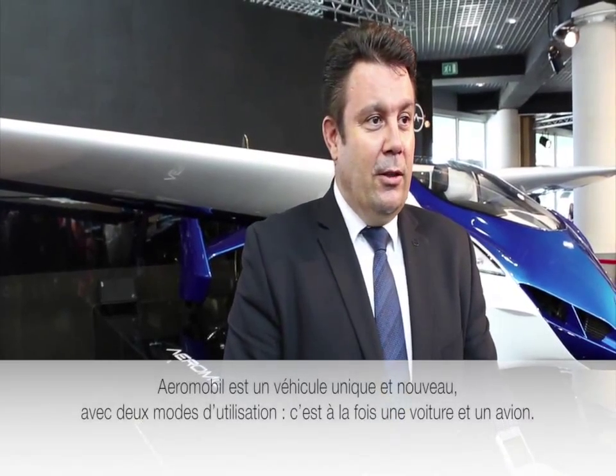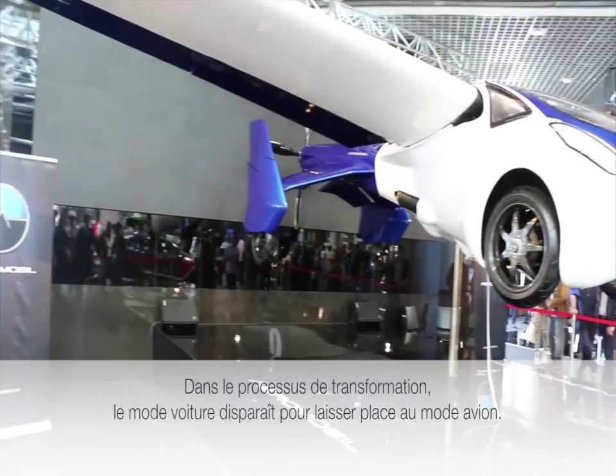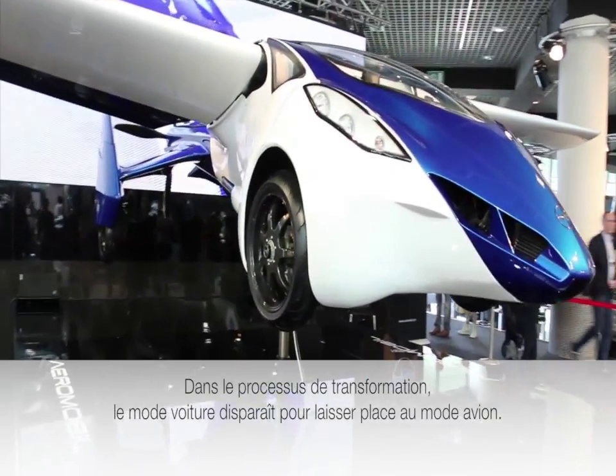AeroField is a unique type of vehicle — a new kind of vehicle. It's a multi-modal vehicle which has two parts of composition: one is a car and the second is an airplane. During the transformation process, the car essentially becomes an airplane.